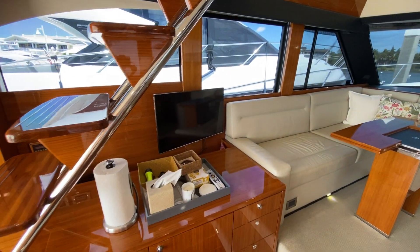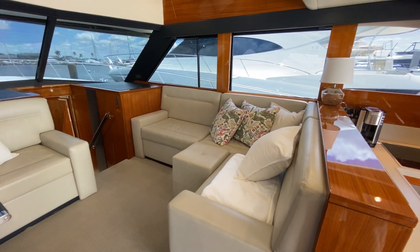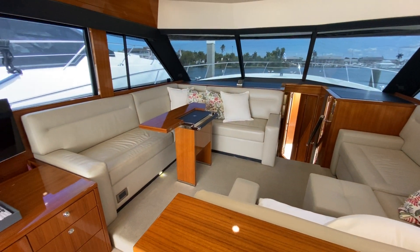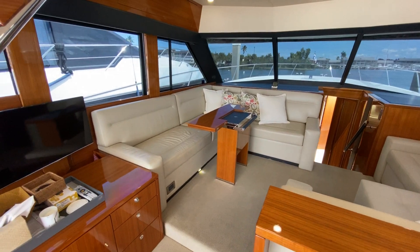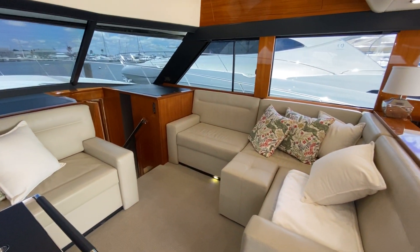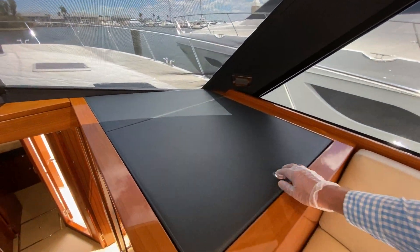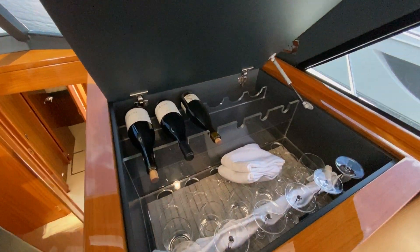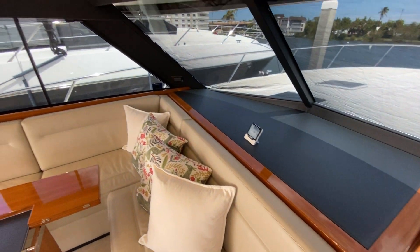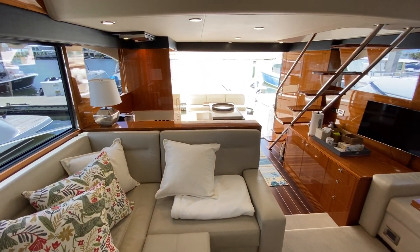There's a TV and now you're getting to this salon area - look at all the seating here, really amazing. This is a three-stateroom boat with a midship master, so you can sleep a lot of people on board, and you can also sleep a few people up here in this space as well. And of course you have to have some space for wine and booze.